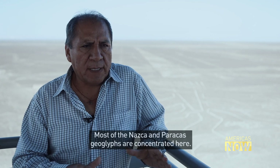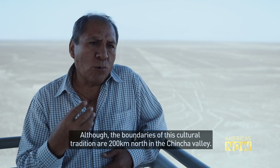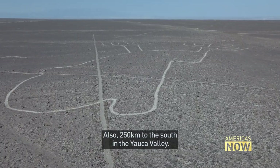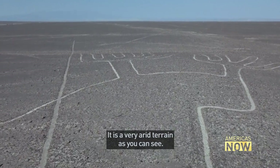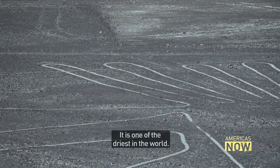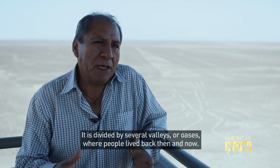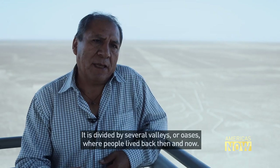Geoglyphs here date to the time of Paracas and Nazca, but the limits of this cultural tradition extend 200 kilometres north to the valley of Chincha, and 250 kilometres north to the valley of Iauca. It's a vast territory — quite arid, dry desert, one of the most arid in the world — but cut through by several valleys, practically oases in the desert, where everyday life has been sustained both before and now.